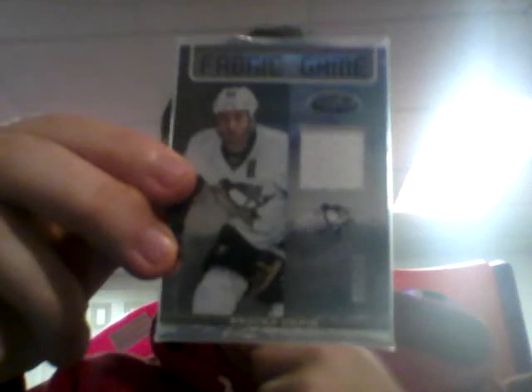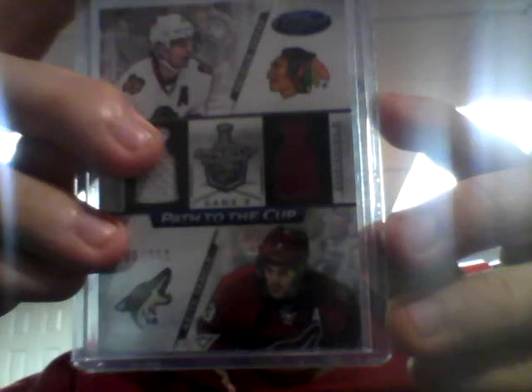On to the hits. Fabric of the Game — Brooks Orpik, numbered to 200. Path to the Cup dueled jersey, Game 2 in the Stanley Cup playoffs — Patrick Sharp and Keith Yandel, I believe. That's numbered to 250, $90 of 250. Freshman Signatures of Colby Roback, Florida Panthers, red, numbered to 199.